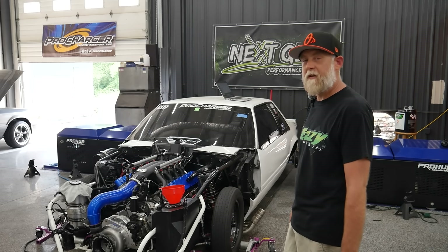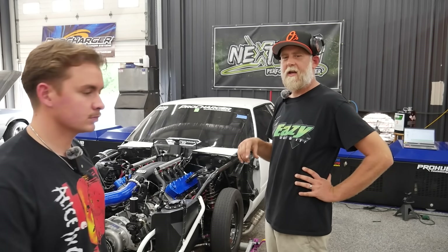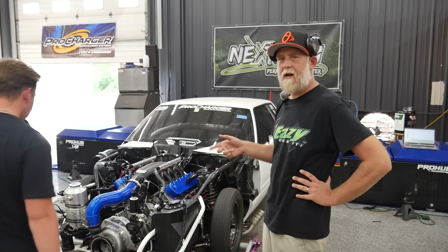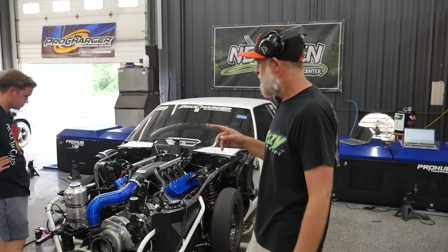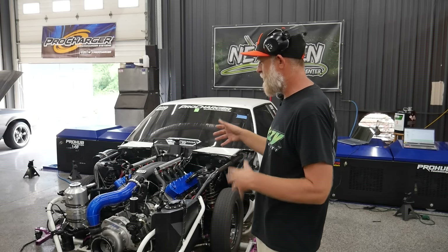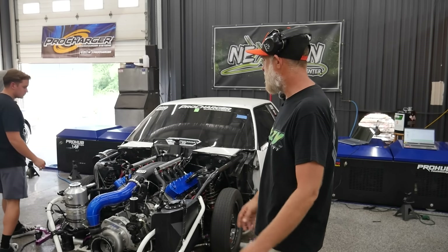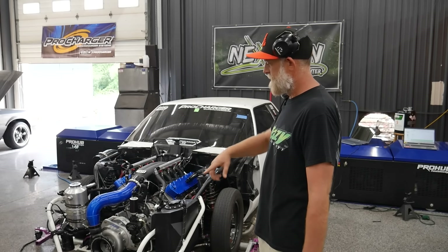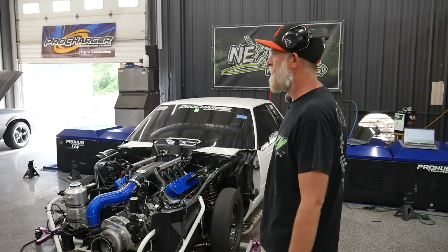We're going to run another baseline pull, then go to lunch and let this thing cool down, then swap blowers. We're going to talk to American Force because we might have to change the gear set in the gear drive — the step-up ratios are different on the blowers, so we want to give it a fair test. I'll call Ryan at American Force and figure out exactly how we want to do this to get the best data.